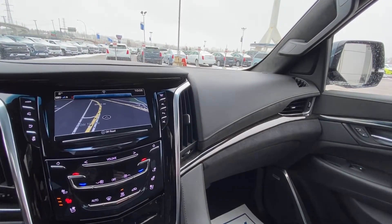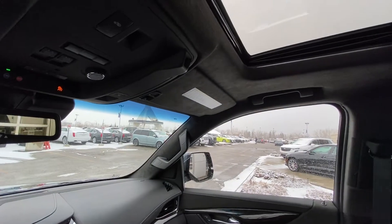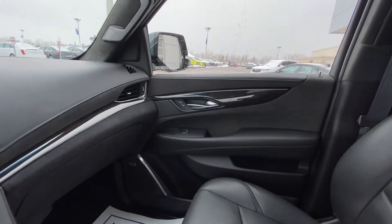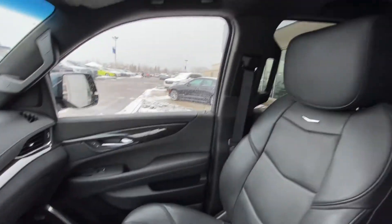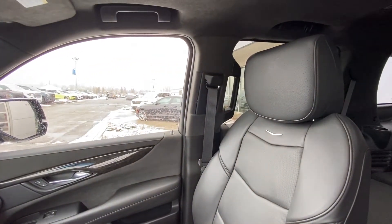We have beautiful leather with black suede all the way up on the A-pillars and onto the roof, along with beautiful wood trim pieces. The seats are leather, heated, ventilated, and include massage functionality.